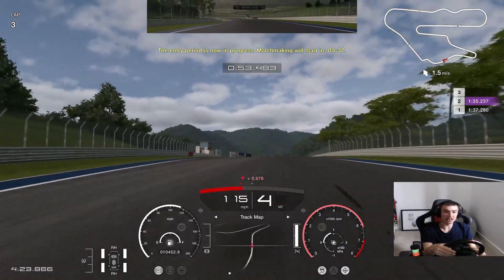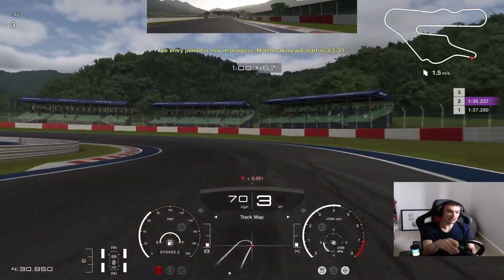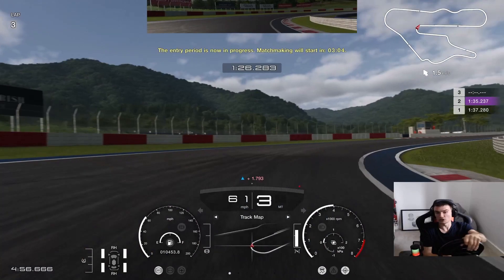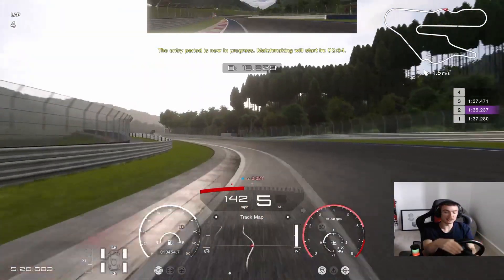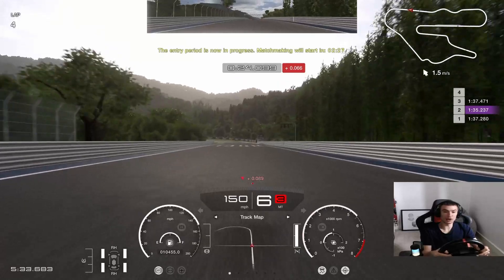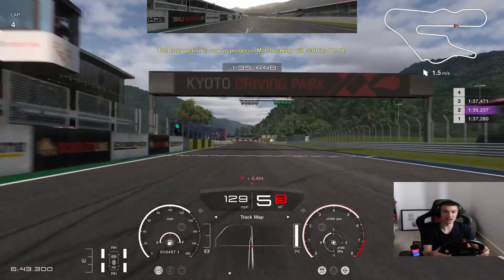If you happen to enjoy my pretty average driving at best on Gran Turismo 7, it would be great if you consider liking and subscribing — really do appreciate it. Also hit the bell for notifications so you know when I upload new videos. You won't see Olympic-esque eSports driving around here — we just get on, get it done and have fun along the way. Got myself down to a 35, so we'll take that into the next one.